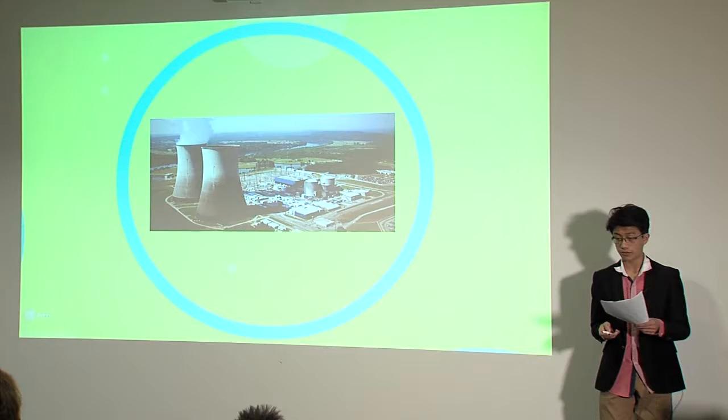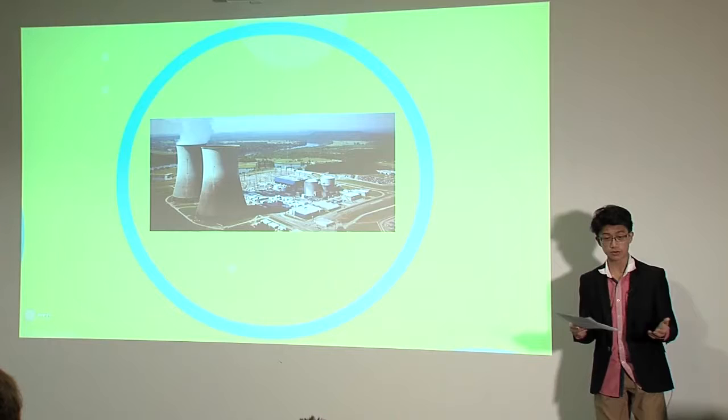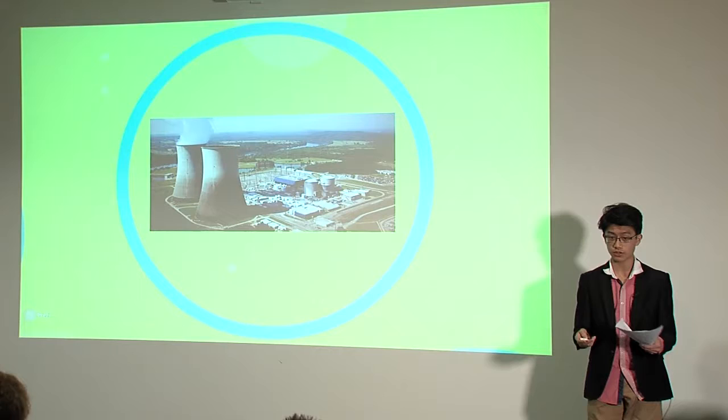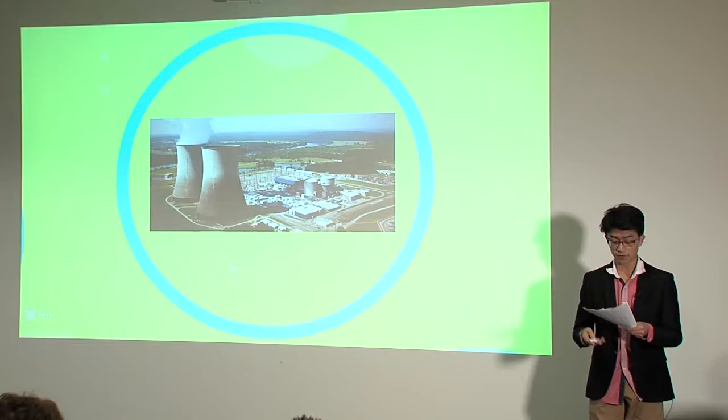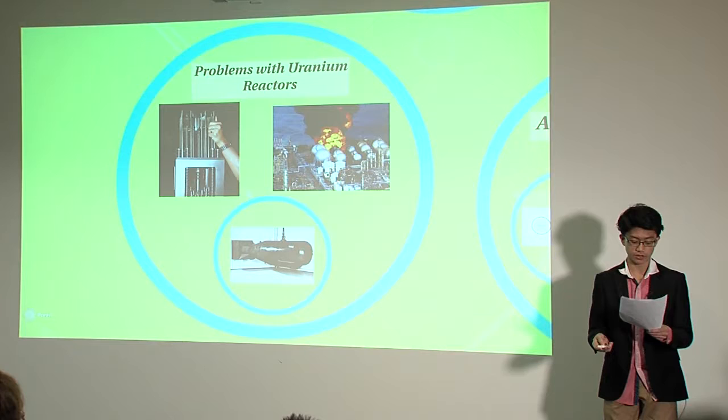However, my presentation is not on uranium nuclear reactors, because they aren't without their flaws. One concern is the potential for uranium to be weaponised, considering its radioactive attributes. The New Zealand Nuclear Free Zone Act prohibits nuclear arms in New Zealand, but not nuclear power plants, and someone having access to the latter provides them with the resources to make nuclear arms. And most prominently, there's the risk of nuclear meltdown.